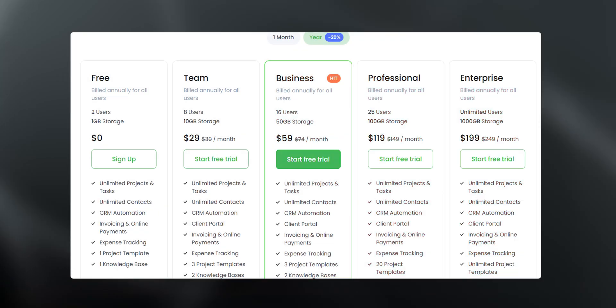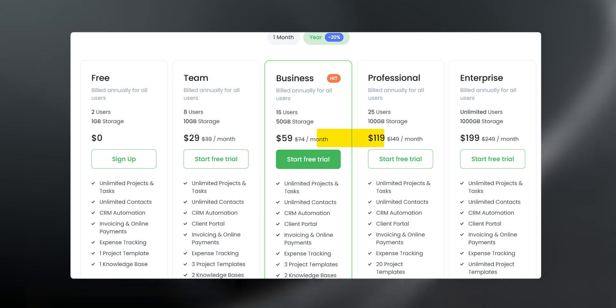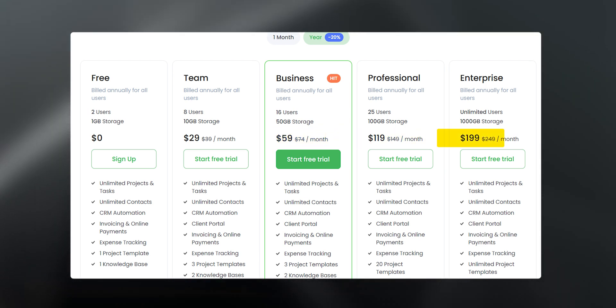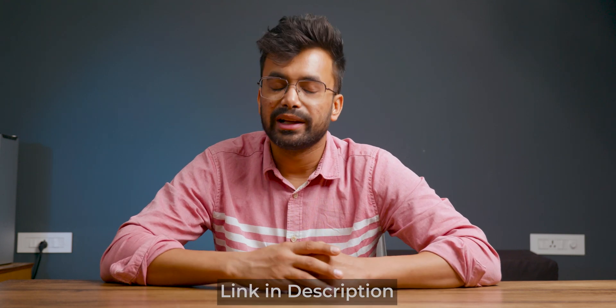Coming to the pricing, Flowlou is available in a free version, a team plan at $29, the business plan at $59, the professional plan at $119, and for enterprise it's $199 per month. All paid plans are discounted at 20% for annual billing, and a 14-day trial is also available, which can be accessed from the link in the description below.